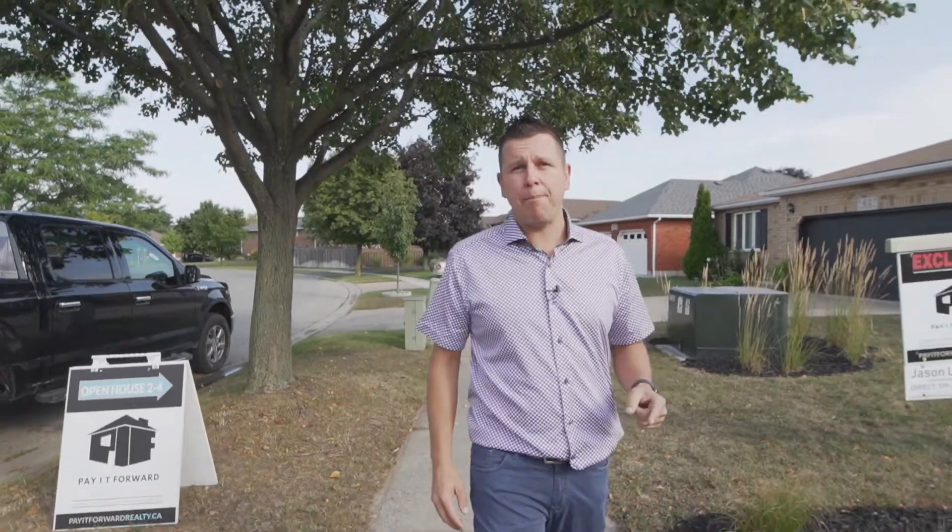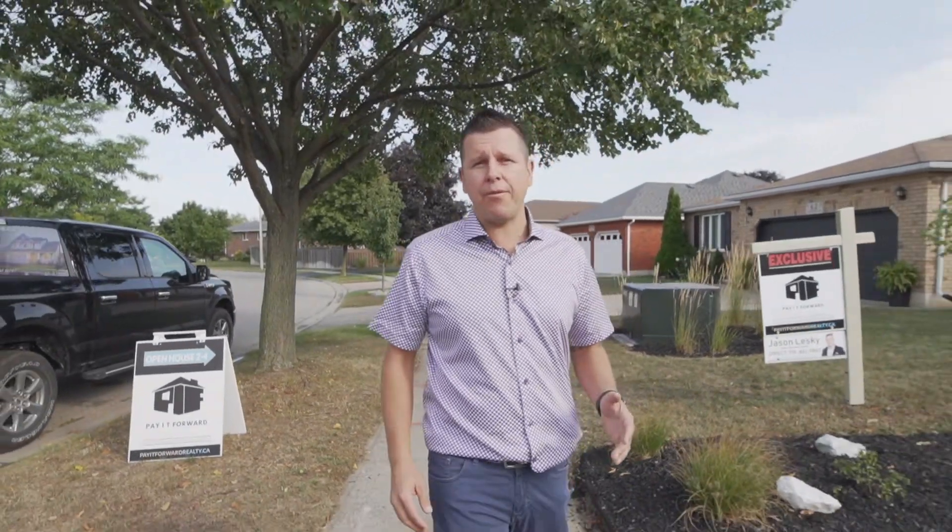Hey guys, Jay Lesky from the Payette Ford Realty team. I'm coming to you from our newest listing, 60 Olive Tree in Brantford's North End Mayfair Community. This property has two plus two bedrooms, one plus one baths, featuring over 1,500 square feet of living space.